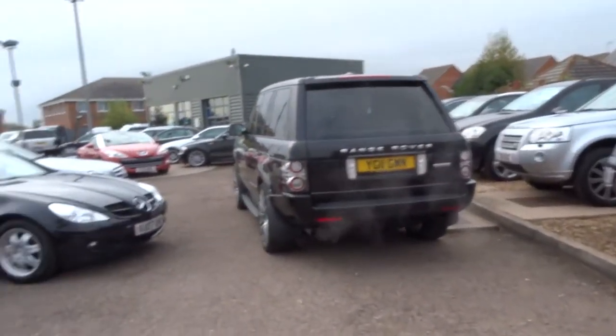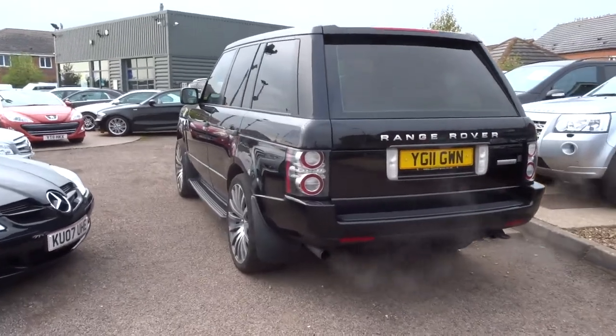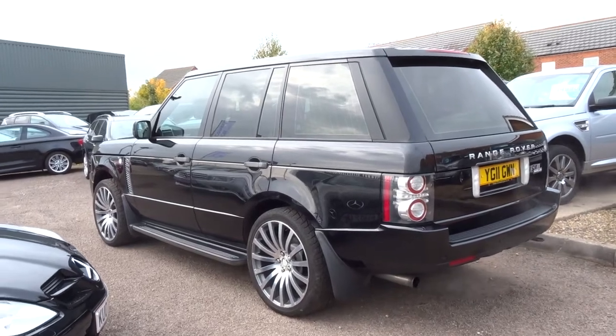Hello, good afternoon and welcome to Country Car. My name is George and I'm just going to show you around this stunning Range Rover Autobiography.